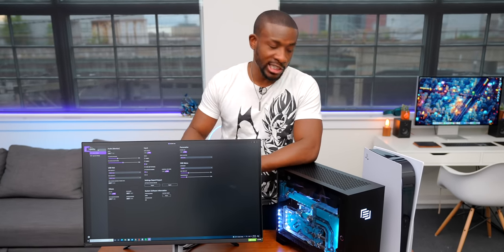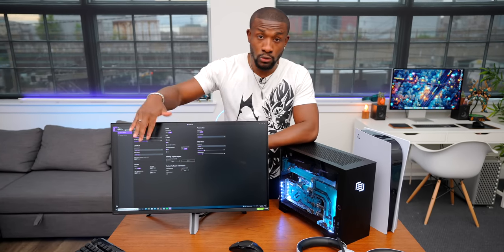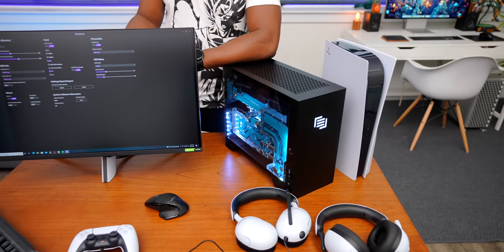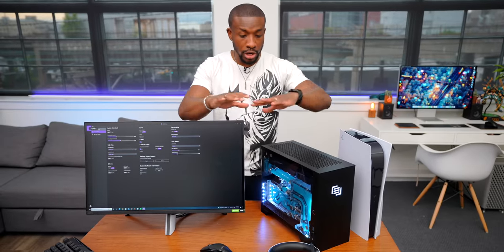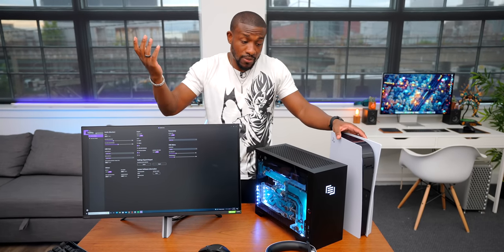So what's my overall opinion on the Inzone products? Sony did a really good job. The monitor is pretty expensive, but you can always go with the 1080p option which feels affordable for the overall screen quality. The headsets are priced in line with other high-end gaming headsets — the top ones around $300, the $230 H7 being the sweet spot, and $99 for the H3. I'm looking forward to seeing what they come out with in the future, and I'd definitely recommend these for PlayStation users and PC gamers alike.